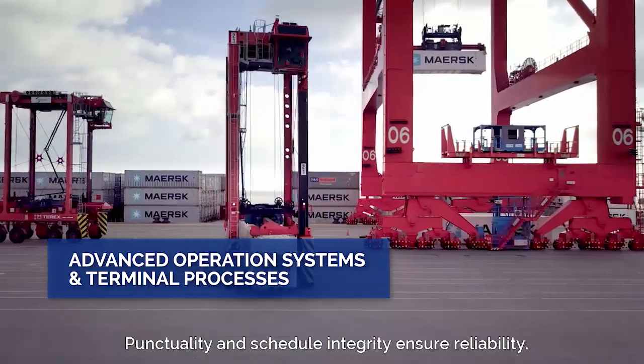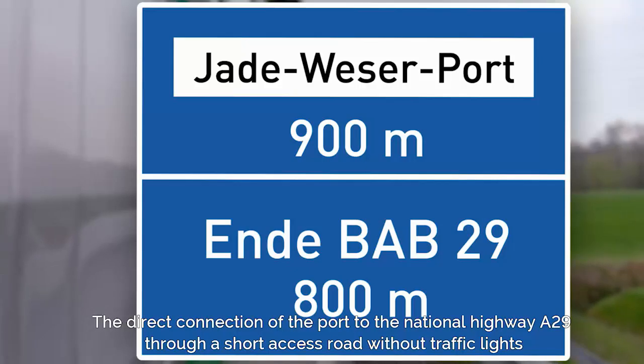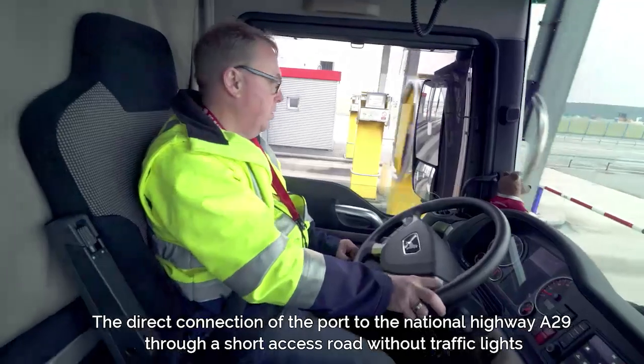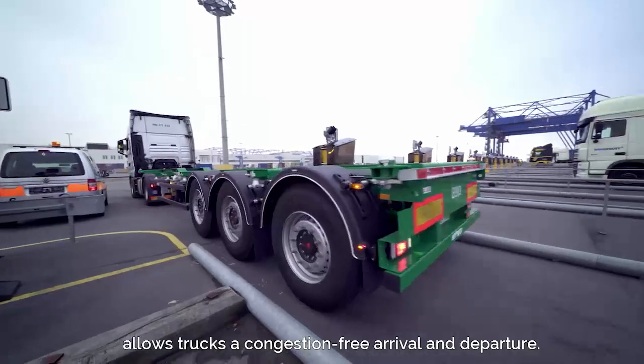Punctuality and schedule integrity ensure reliability. The direct connection of the port to the National Highway A29 through a short-access road without traffic lights allows trucks a congestion-free arrival and departure.